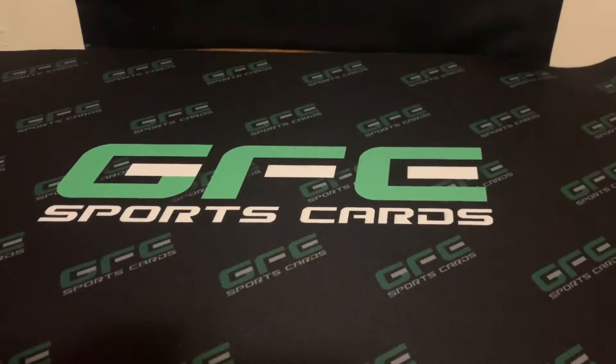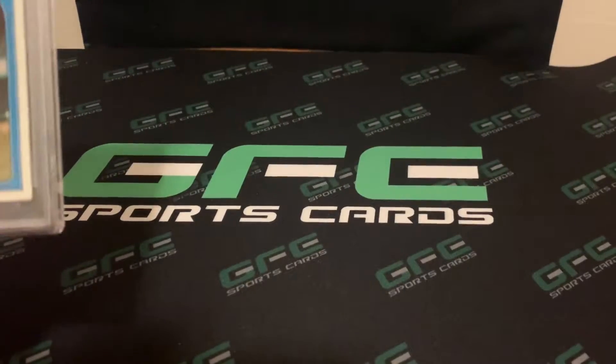Hello guys and girls, this is GFE Sports Cards back with another video. I got a recent PSA order in and I want to show you the results. I think I have about 25 cards. The cards were submitted last year, September or October of 2020, and I got them back at the end of December of 2021 — well over a year. I've already seen the grades and I'm not satisfied with a lot of them, but hey, it is what it is.